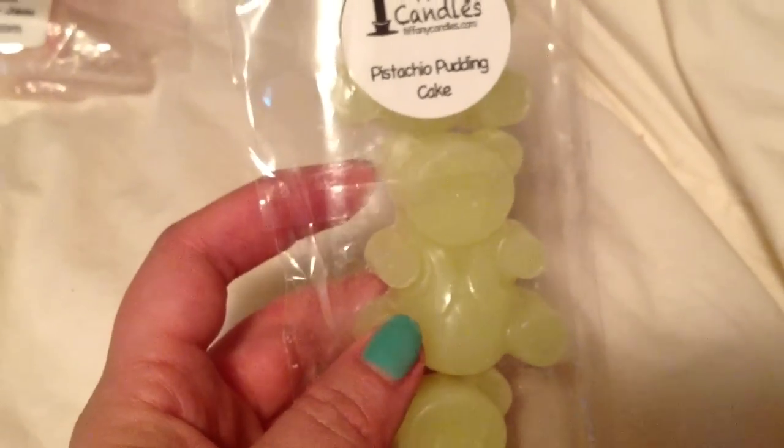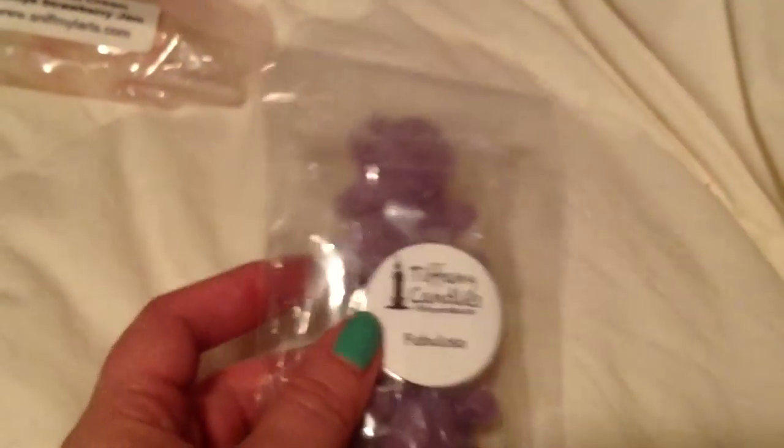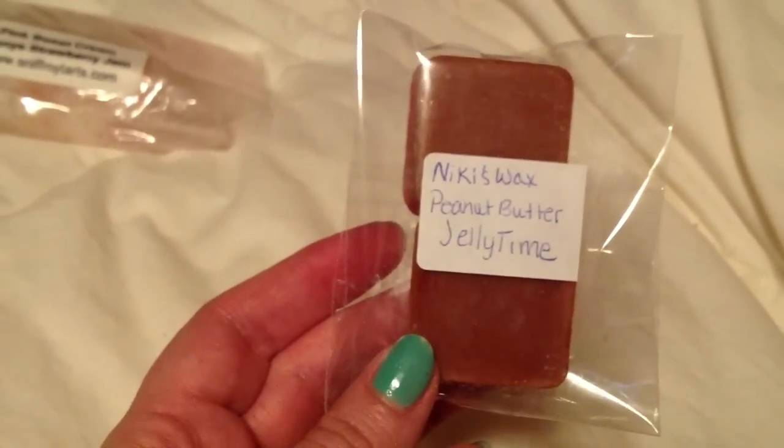There's more from Tiffany's as well. I took the whole thing of Pistachio Pudding Cake, because it happens to be one of my two favorites from there. Fabuloso is my favorite from Tiffany Candles — I already used one and I need more, so I took three. There's a whole bag of Nikki's Wax Peanut Butter Jelly Time in there — I just took two of them.